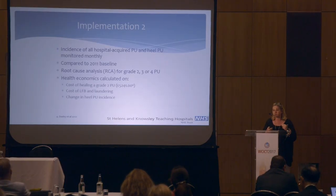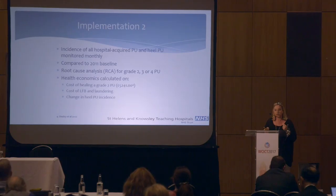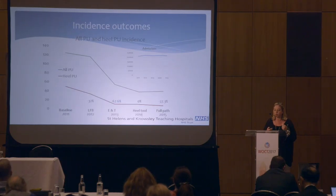We monitored the incidence of pressure ulcers monthly, broke it down by location, and compared it with our 2011 baseline figures. As in most trusts, we do a root cause analysis for all grade 2, 3, and 4 pressure ulcers. We identified that the cost of healing these pressure ulcers was extortionate — 500 plus thousands of pounds. We looked at the cost of the low-fabric booty and laundering costs, since these were multi-use booties, not single-patient use.